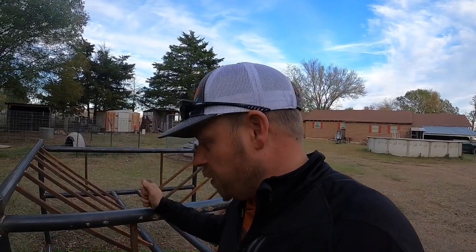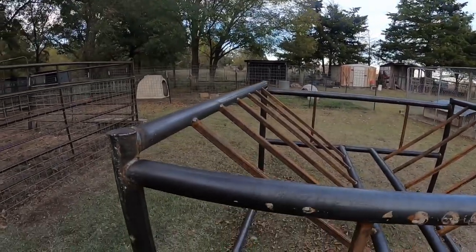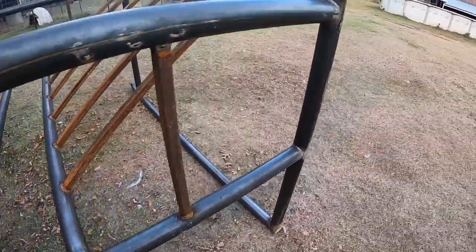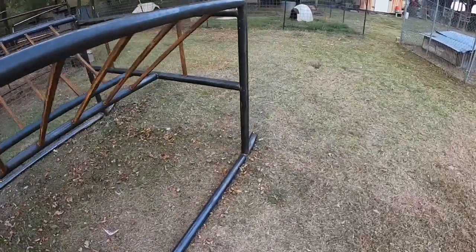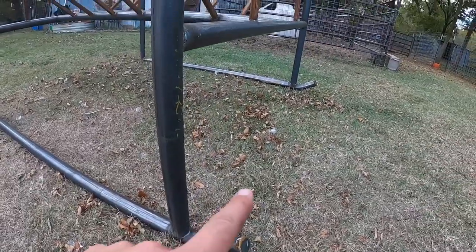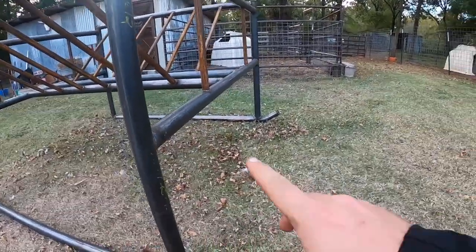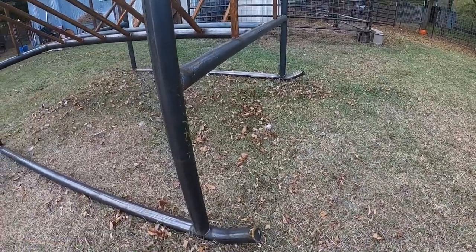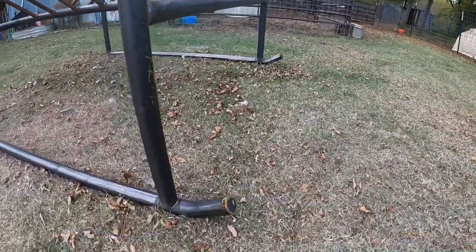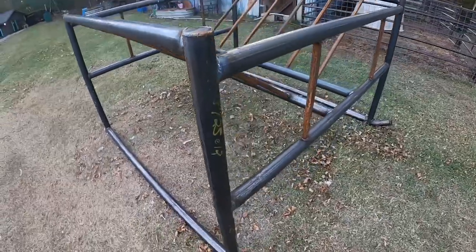I wanted to show y'all this — it's actually made here in Oklahoma, in Krebs, Oklahoma, by Discount Steel. They're called Tough Products, and they're made tough — that's the reason for the name. As you can tell, this is some heavy-duty pipe. It's a cradle made on skids, so I can pull it with the four-wheeler or tractor. It'll move a lot easier with these skids. This is what you call a bell cradle.